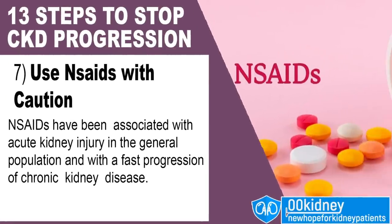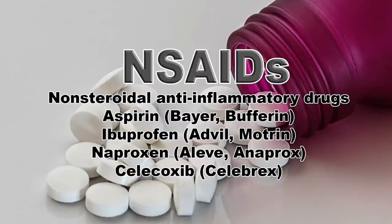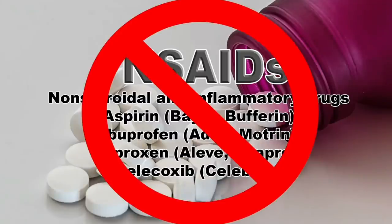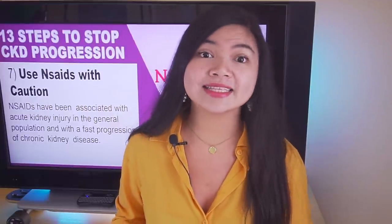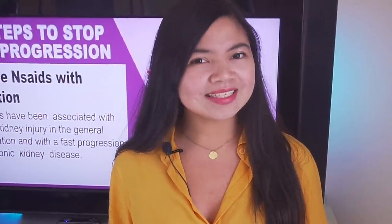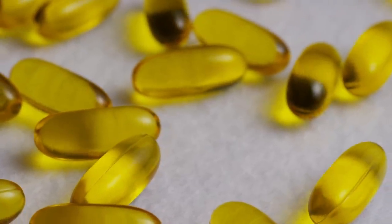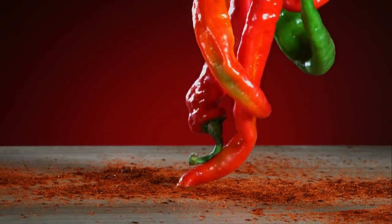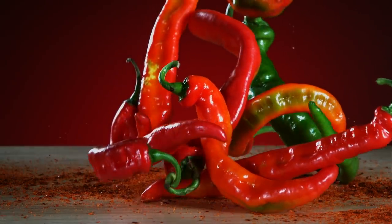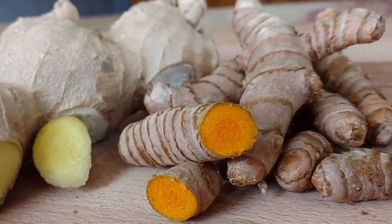Number 7: use NSAIDs with caution — or better, stop using them. People with chronic kidney disease are generally advised not to take NSAIDs. NSAIDs have been associated with acute kidney injury in the general population and with the progression of disease in those with chronic kidney disease. NSAIDs may also decrease the effectiveness of certain prescription medications. The good news is that there are remedies to help stop pain without NSAIDs, including omega-3s from foods or supplements like chia seeds and black seeds. Use spices like cloves, devil's claw and capsaicin. Turmeric paired with piperine is as powerful as some OTC painkillers.